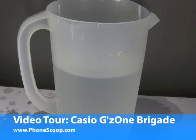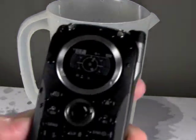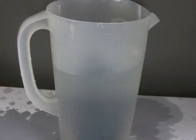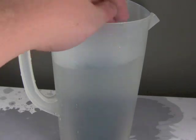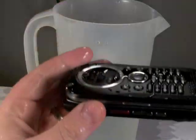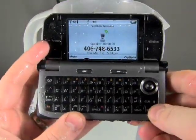Hi, this is Philip Byrne for Phonescoop.com, and today I'm taking a look at the Casio G'z One Brigade. The main selling point for the Casio Brigade is that it's a rugged and even waterproof phone. It's one of the only waterproof phones on the market, and certainly the only one with a full QWERTY keyboard inside.